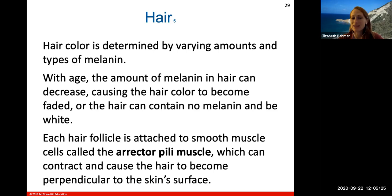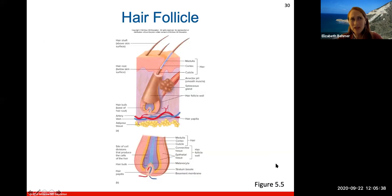Each hair follicle is attached to smooth muscle cells called erector pili muscles. These can contract and cause the hair to become perpendicular to the skin surface. If you are scared or under emotional trauma, these erector pili muscles contract and pull the hair to stick straight up — producing goosebumps and shivering.